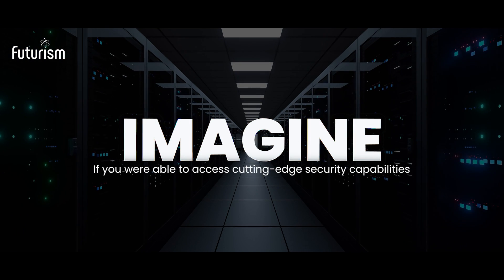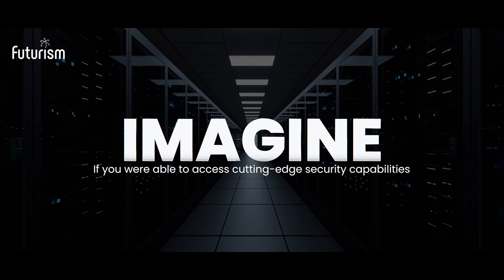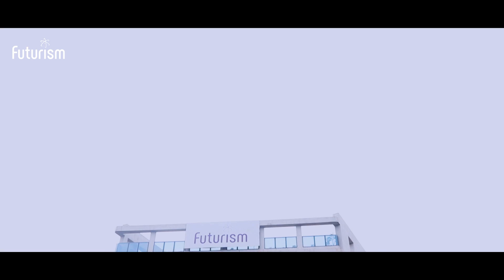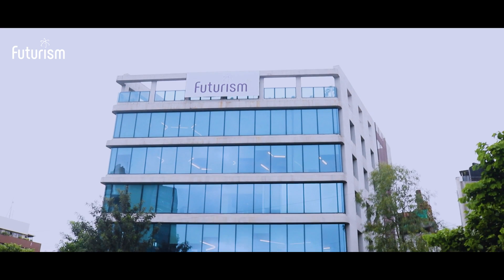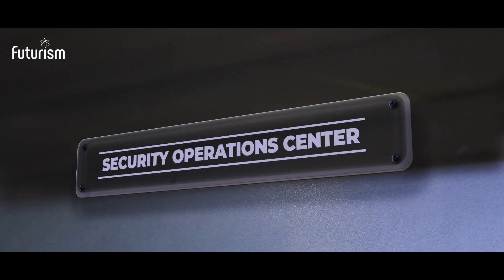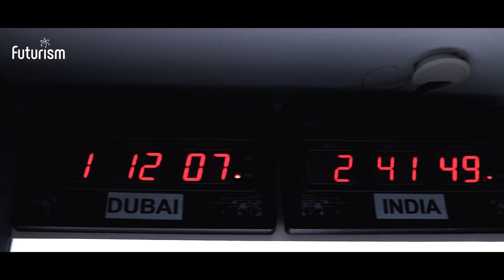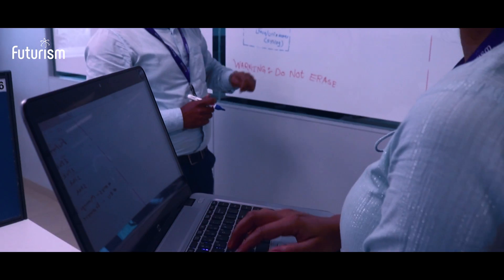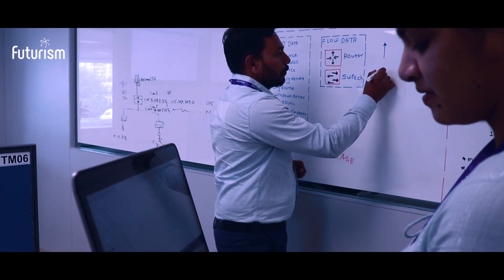Imagine if you were able to access cutting-edge security capabilities, giving you unparalleled visibility and control. This idea has already turned into reality with our new managed security services and security operations center. Our state-of-the-art C-SOC is built to bring next-gen security capabilities, technology and processes to protect our customers.